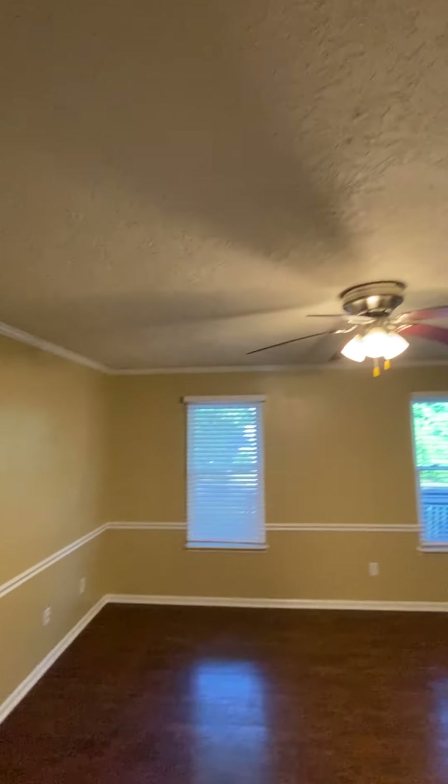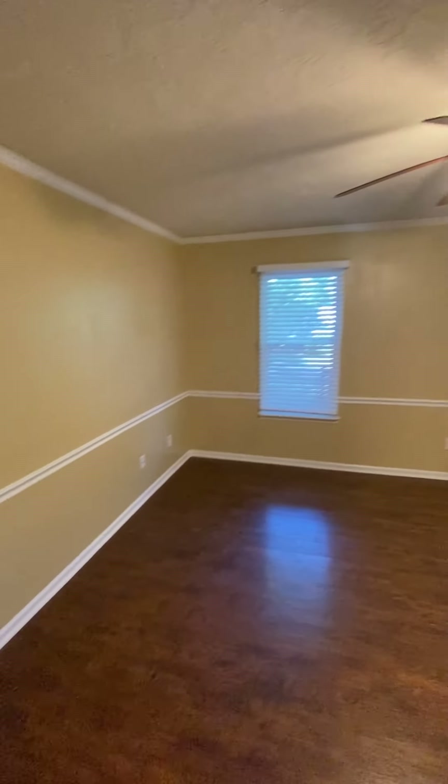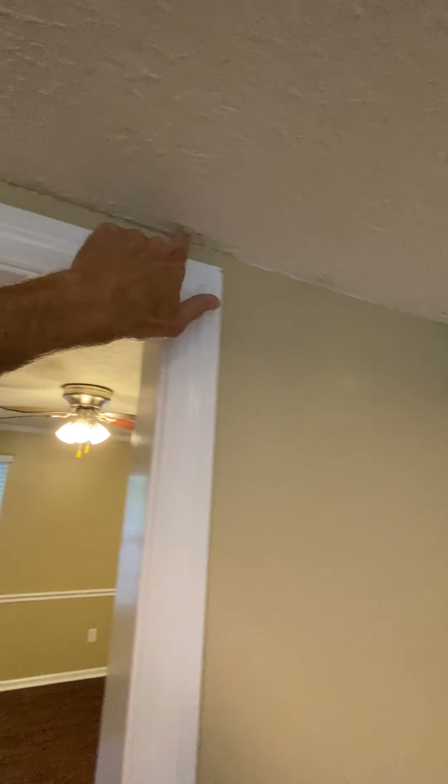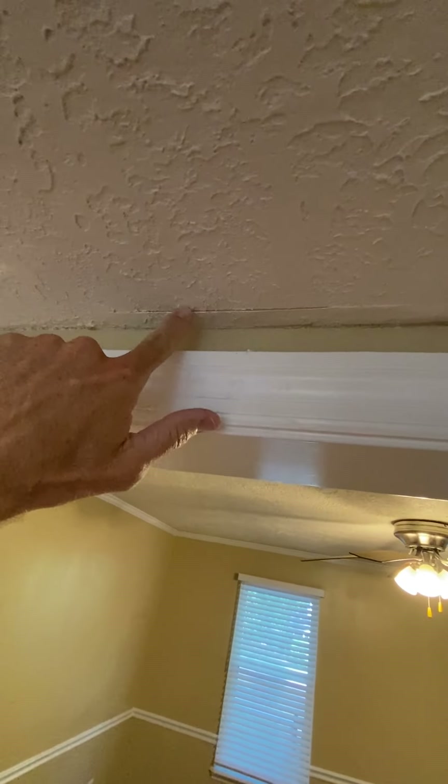That's the dining room fan — it's painted brown. Then you got the kitchen, just has some stuff chipping off a little bit. Up here I have the tape coming off right here.